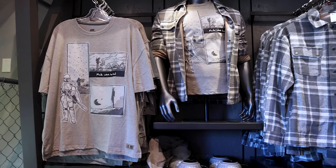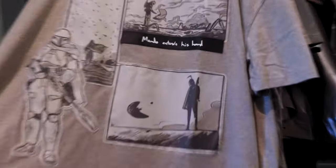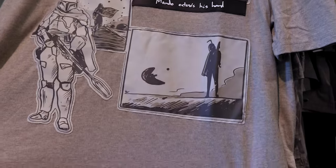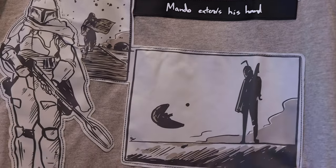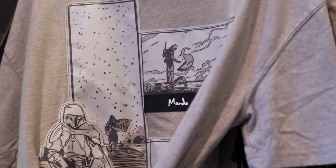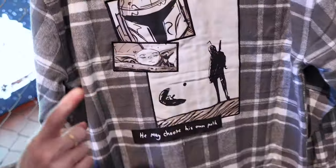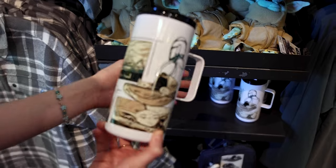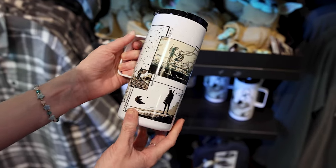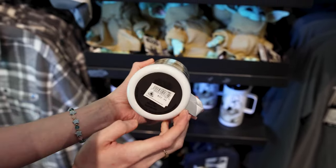This is the Mandalorian Concept Series collection, featuring merchandise with concept illustrations. Mando extends his hand — I love this. The shirt has stitched-on patches and is $40. They even have flannels here for $70 — the back has an illustration with 'He may choose his own path.' There's also a stainless steel tumbler for the concept series with Mando lowering his head — $23.